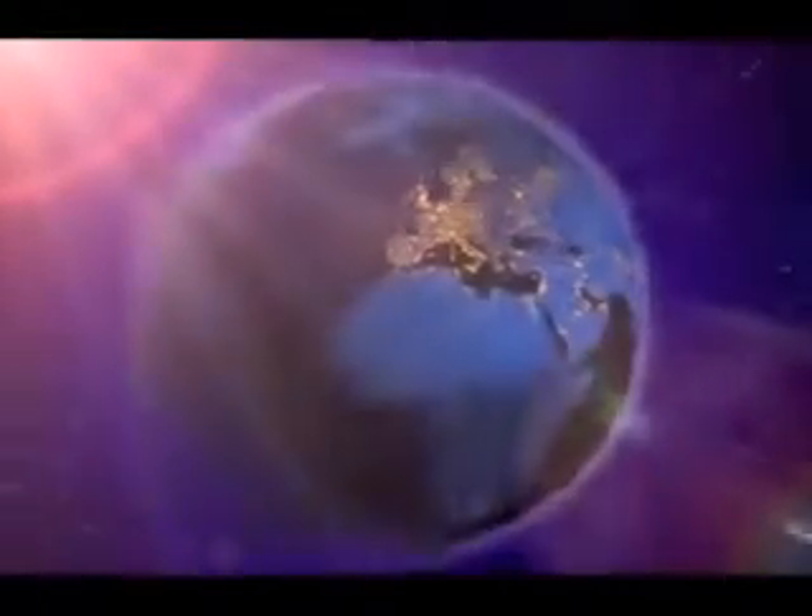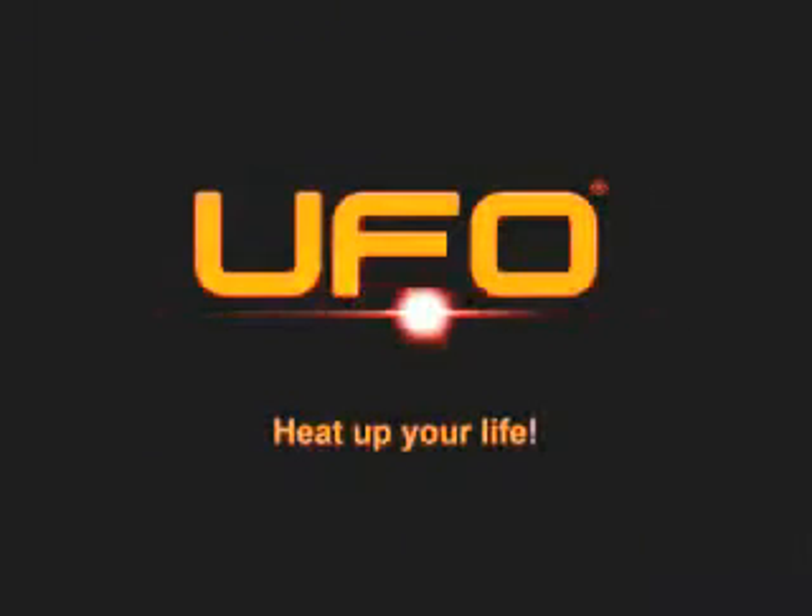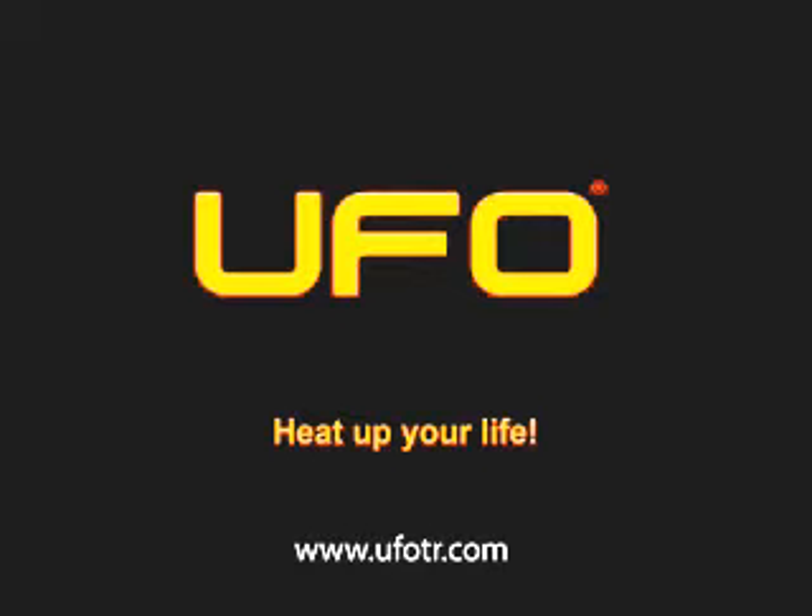Moreover, just like sunlight, UFO luxuriously heats us not only indoors but also outdoors. UFO has no waste and is environment friendly — it is the heating method of the future. Heat up your life.